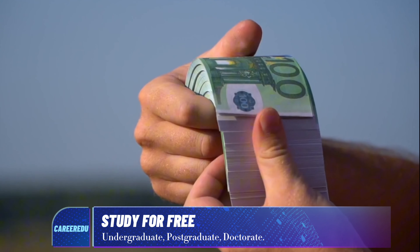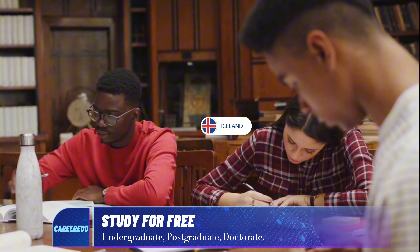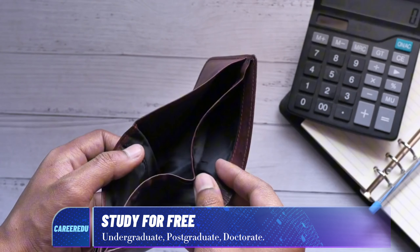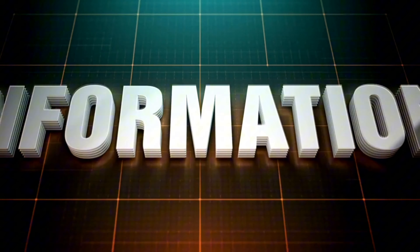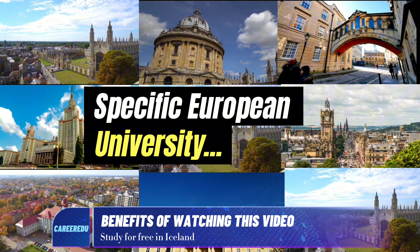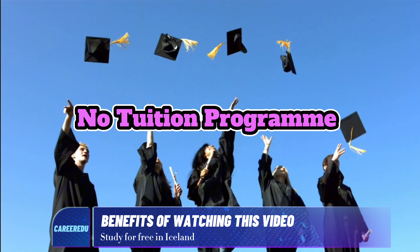Many Nigerians aspire to study in Europe, but the high tuition fees can be discouraging. However, in this video, we'll explain how you can study in Iceland — located in Europe — for free. We will provide information about the specific European university that offers a no-tuition program.